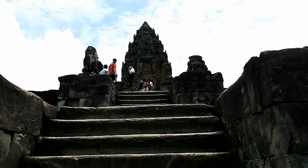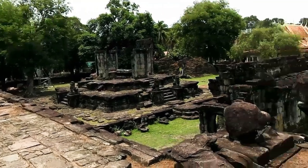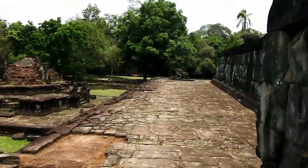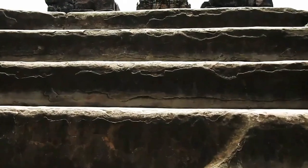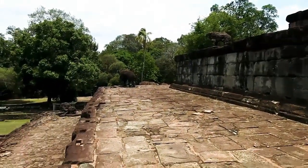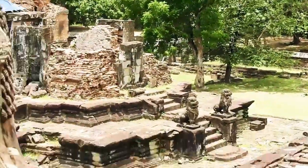There was originally a single building of this type at the northwest and southwest corners, but they are completely ruined. Along the causeway, close to the central platform, there are two long sandstone buildings on each side which open to the east and west. These may have been storehouses or libraries for the scriptures of the Vedas and other sacred objects. Around the base of the central platform, there are eight square brick sanctuary towers.